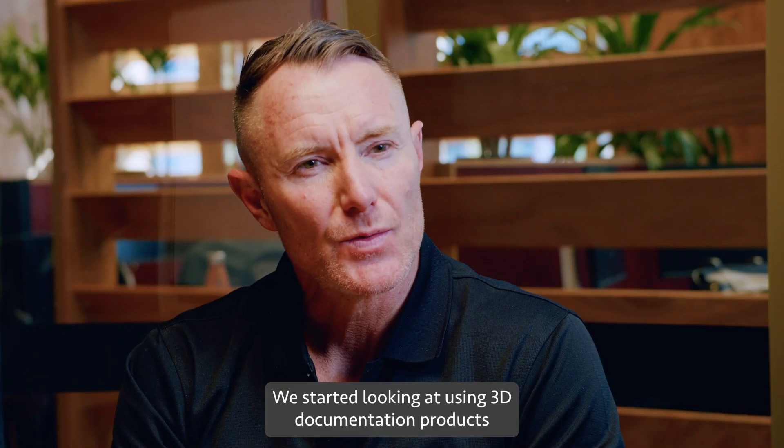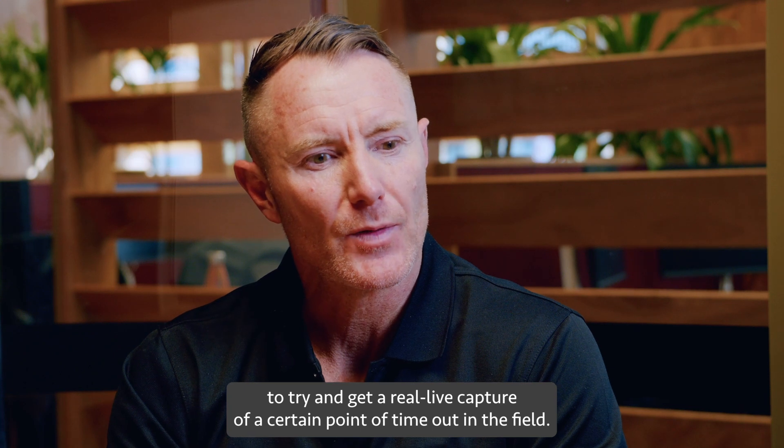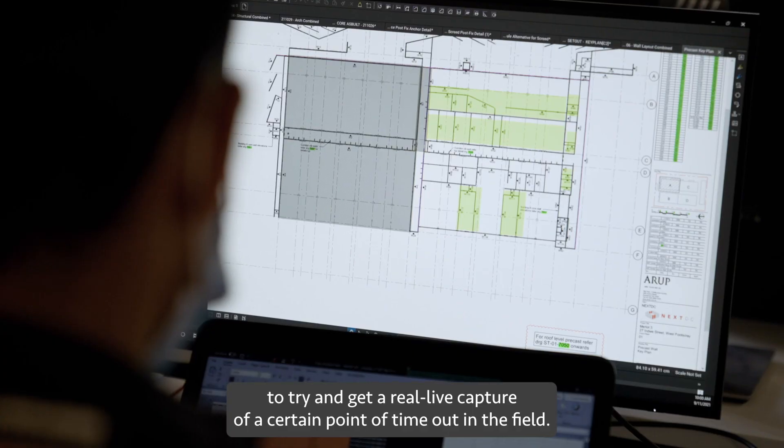We started looking at using 3D documentation products to try and get a real-life capture of a certain point in time out in the field.